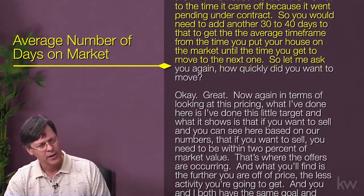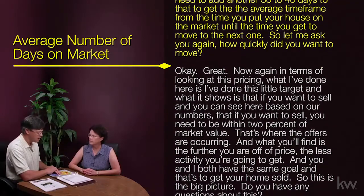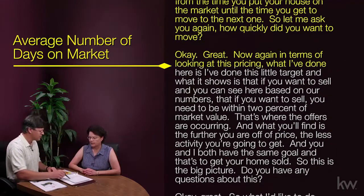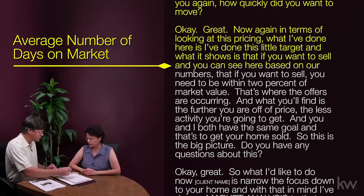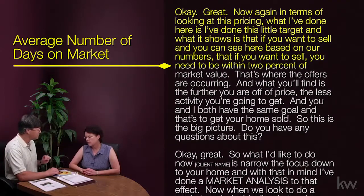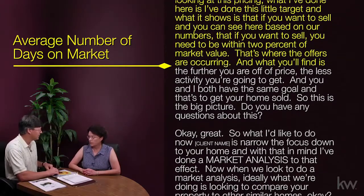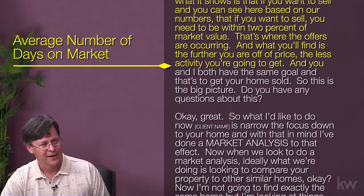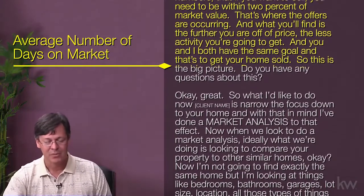So let me ask you — how quickly did you want to move? [Susan]: Just as soon as I possibly can. [Agent]: Great. Now, in terms of this pricing, what I've done is this little target. It shows that if you want to sell, based on our numbers, you need to be within 2% of market value — that's where the offers are occurring. The further you are off of price, the less activity you're going to get. You and I both have the same goal, and that's to get your home sold.